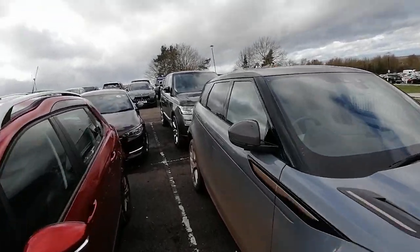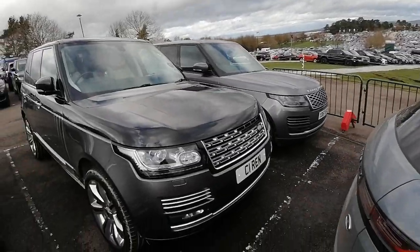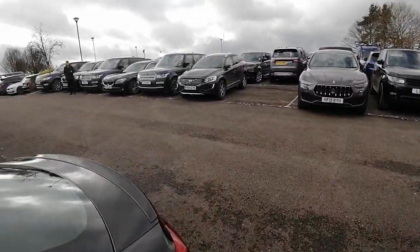Another Range Rover Evoque, another Range Rover, another Range Rover, another Range Rover.